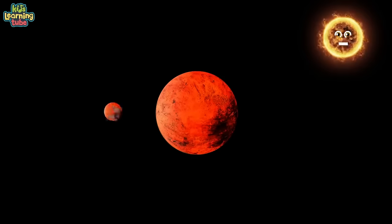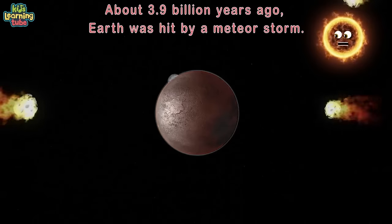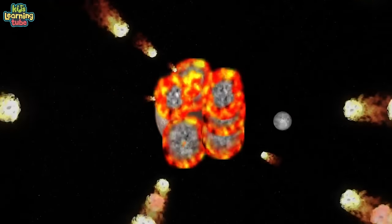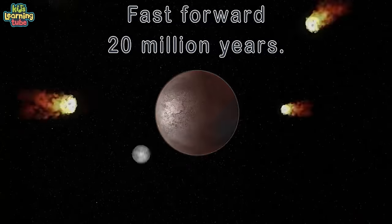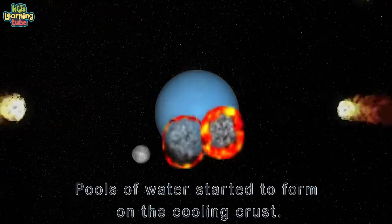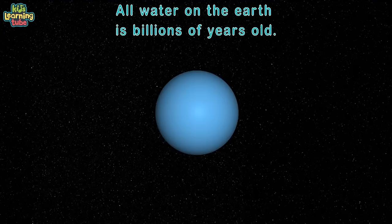About 3.9 billion years ago, earth was hit by a meteor storm. Inside each meteor, scientists think there were small crystals. Each crystal held tiny droplets of water inside their shells. Over 20 million years that these meteors fell, pools of water started to form on the cooling crust. The water on our earth is billions of years old.